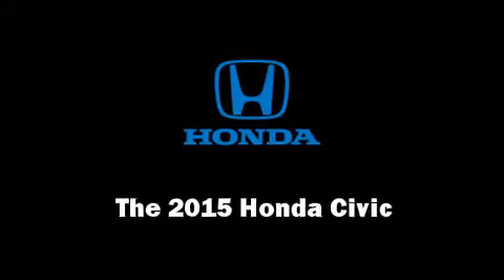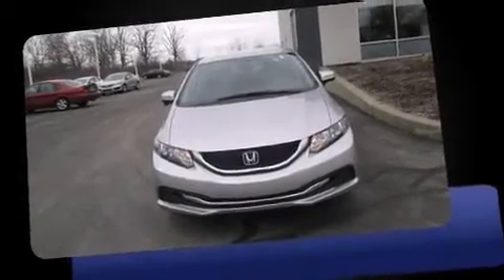The 2015 Honda Civic. This four-door, five-passenger sedan provides a satisfying ride for all passengers.